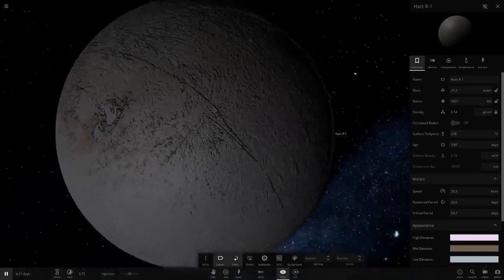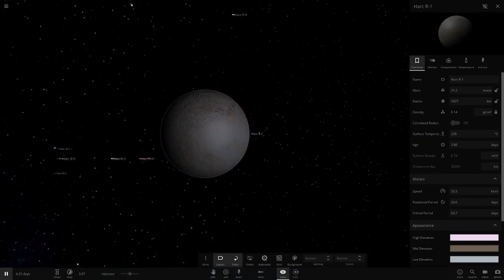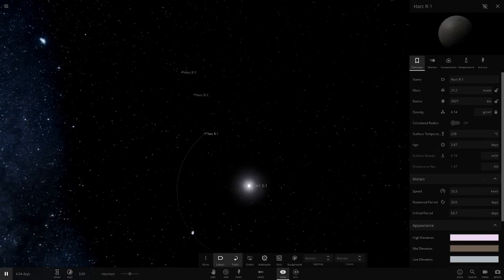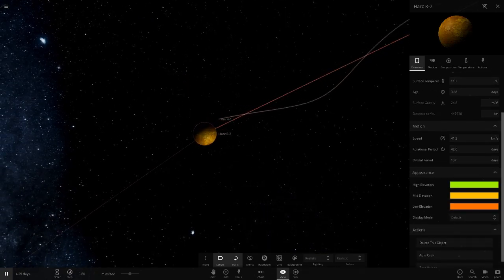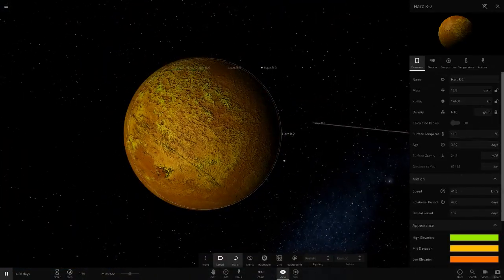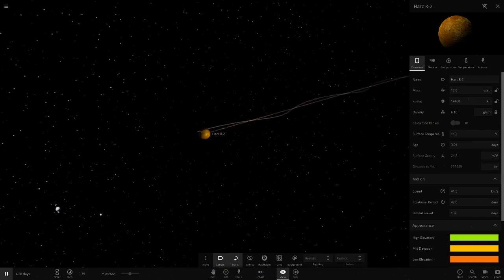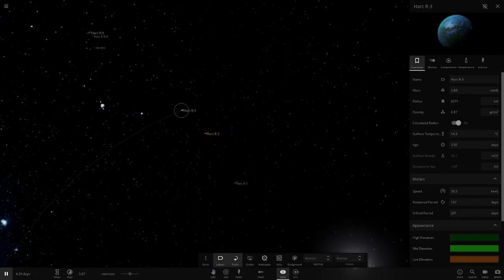Hark R1 is the first object — a Mercury-like rock with no atmosphere at 220 degrees, very close to what Mercury is like. It's about 1,500 km bigger than Mercury. Then R2 has a yellow and lime green theme with a bit of orange — very nice mix of colors at 110 degrees. It reminds me of Venus but without an atmosphere. It's quite large and also has a little asteroid adorbs in it.